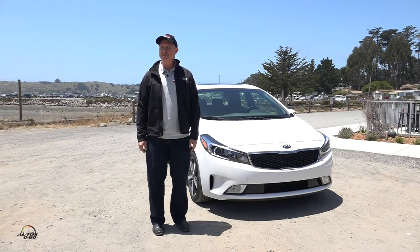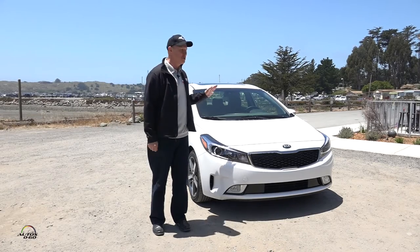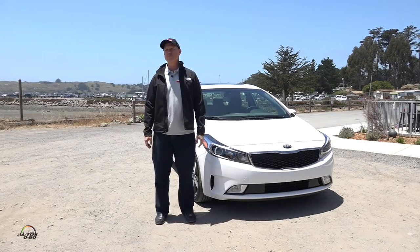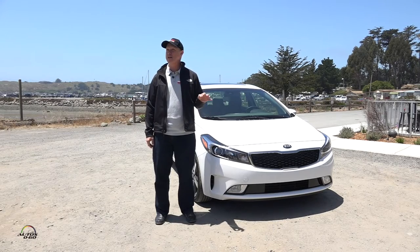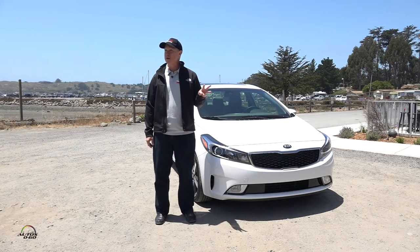Welcome to Bodega Bay. My name is Orth Hendrick, Vice President of Product Planning. I just wanted to spend a few minutes to talk about the Forte that everybody drove up here from this morning's session. This is the significantly revised 2017 Forte sedan. It's one of three different body styles that we sell with the Forte brand — we also sell a five-door model and a coupe.